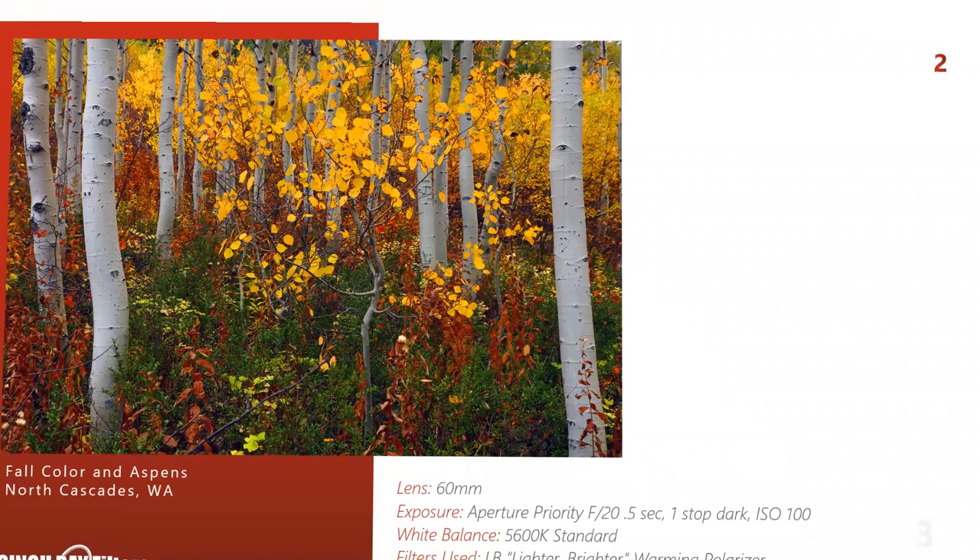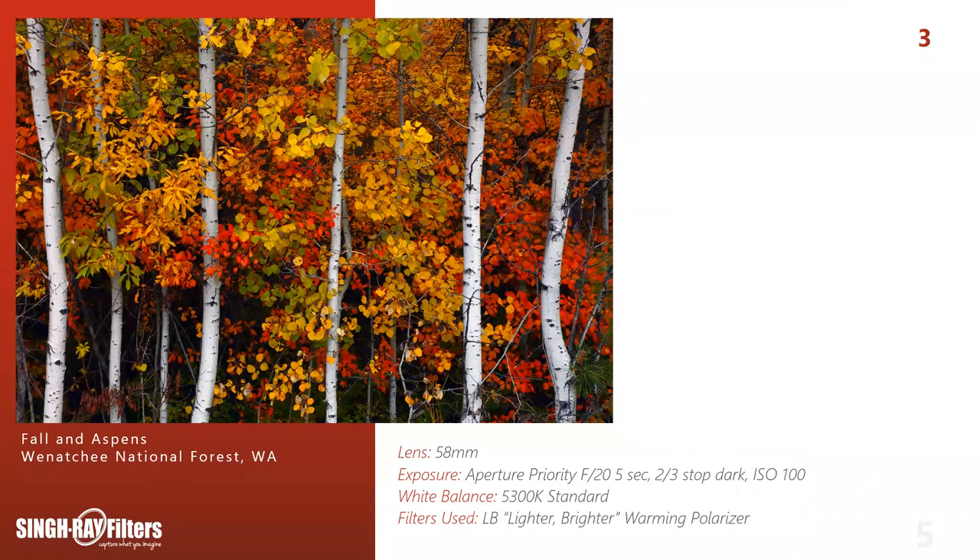A regular polarizer can sometimes put a blue tint on your photos — particularly white bark aspens might show a bluer tint, meaning I'd have to warm up my white balance to offset that, which might push colors in a direction I don't want. The LightBright warming polarizer combines an 81A warming filter with a regular polarizer. When you spin it, it removes reflection. I use it to offset that blue tint. If the warming is a little too warm, I can cool it off with my white balance. You can get away with either polarizer, but I prefer the warming polarizer.